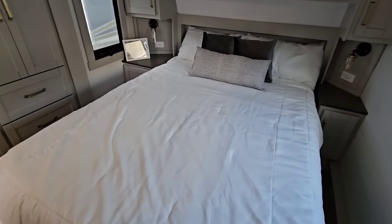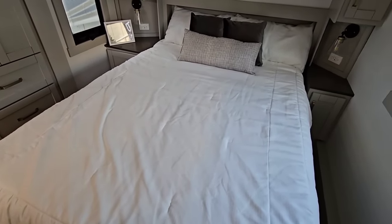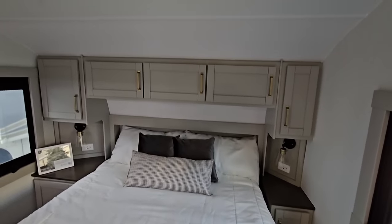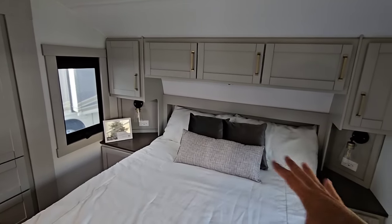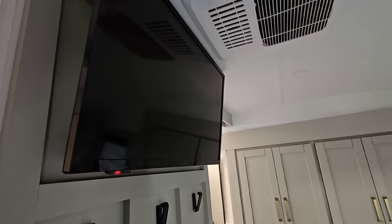Coming into the bedroom — first you have a north-south facing queen-size bed, and it's a full-length queen so taller folks can fit on it as well. Beautiful sconces on the ends, and the cabinetry looks absolutely gorgeous. There's plenty of space for a CPAP, your coffee, your iPad, whatever you need. They've done a really good job here, and you have your TV over here as well.